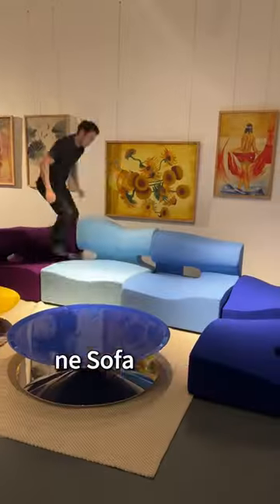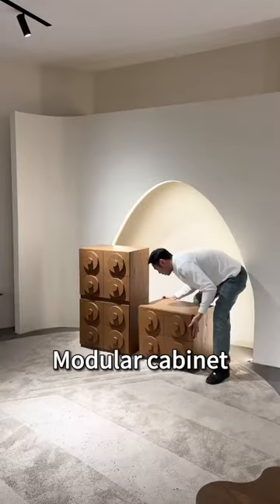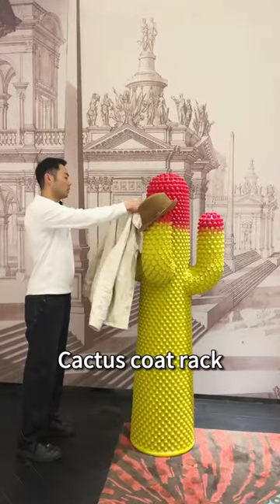Giraffe floor lamp, soft bone sofa, modular cabinet, floating lounge chair, cactus coat rack.